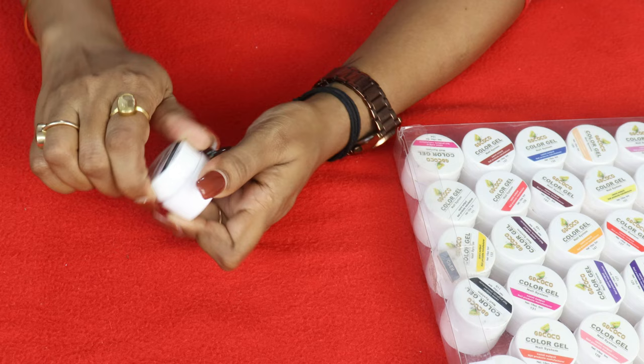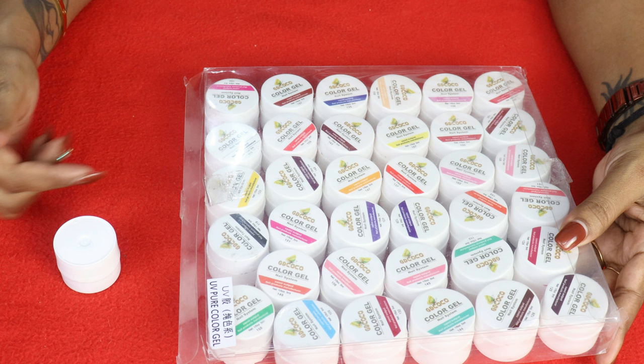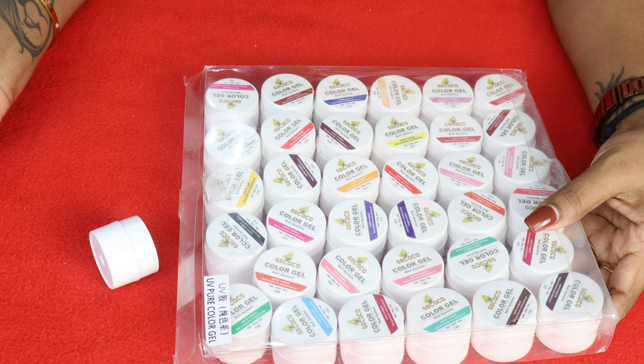Now I will tell you how to store it. If you keep it upright or straight, it will be safe. If you keep it tilted, it will spill. So always keep these little pots standing straight.